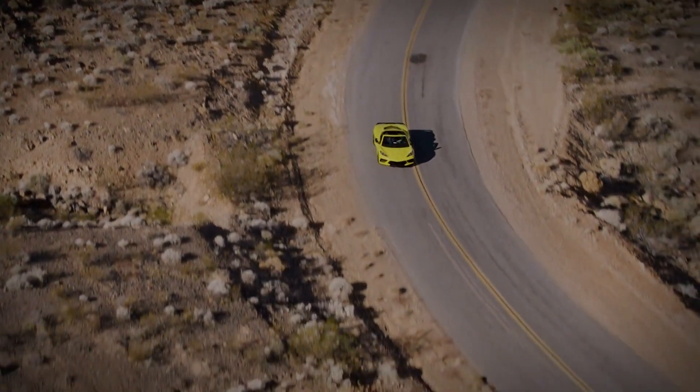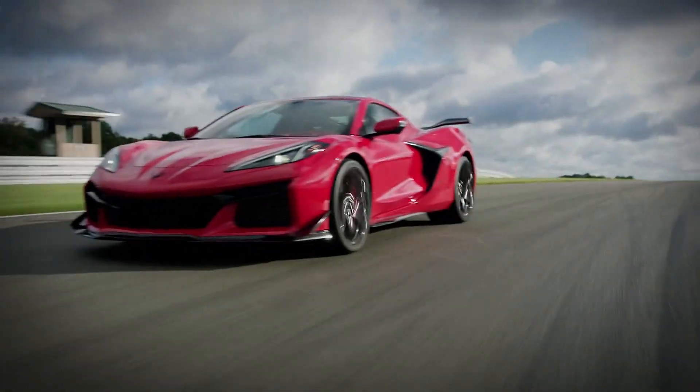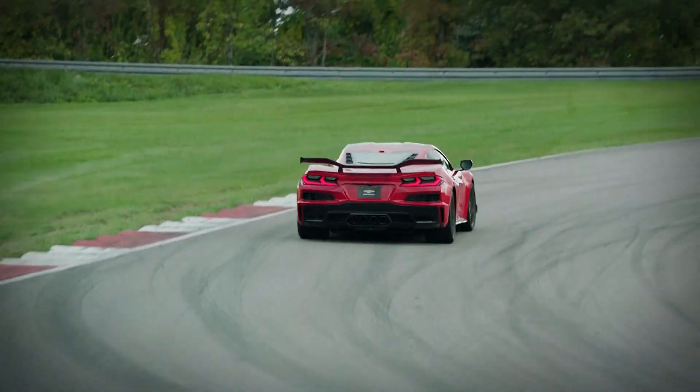Finally, a true cut-price alternative to a Ferrari. The Corvette wasn't done yet, with the Z06 model building further on its performance with even more power and a track-tuned chassis.